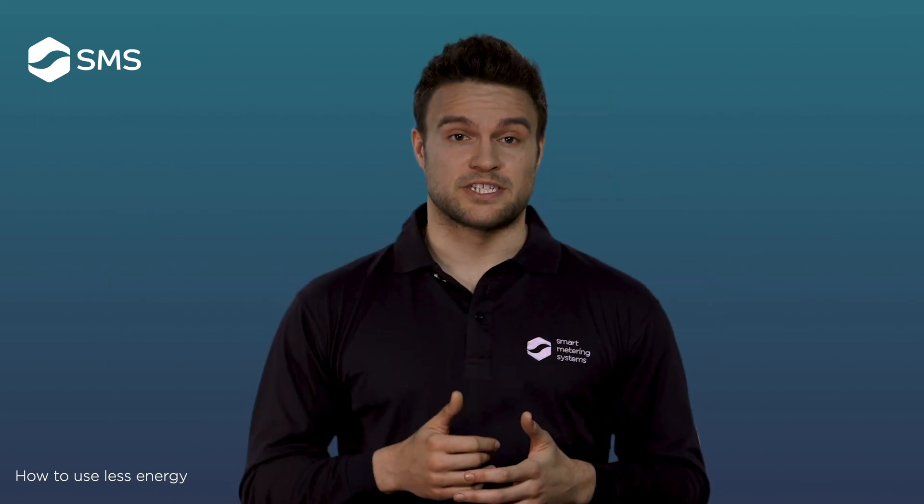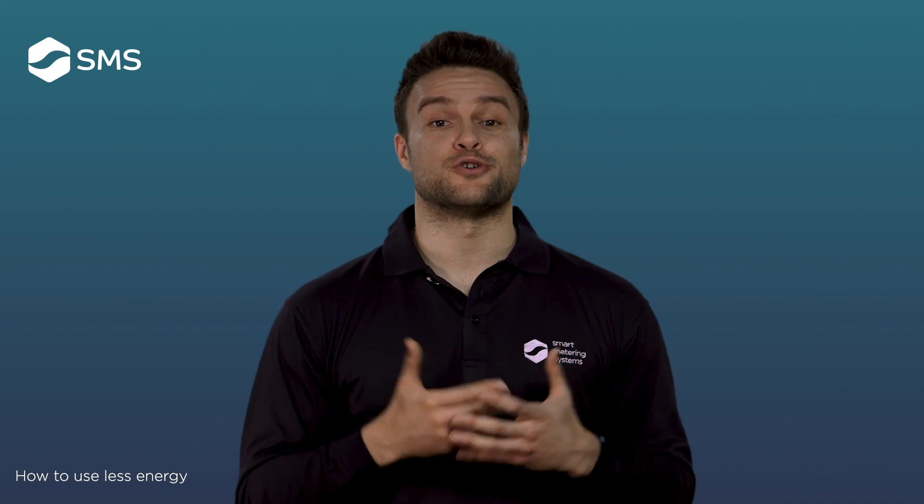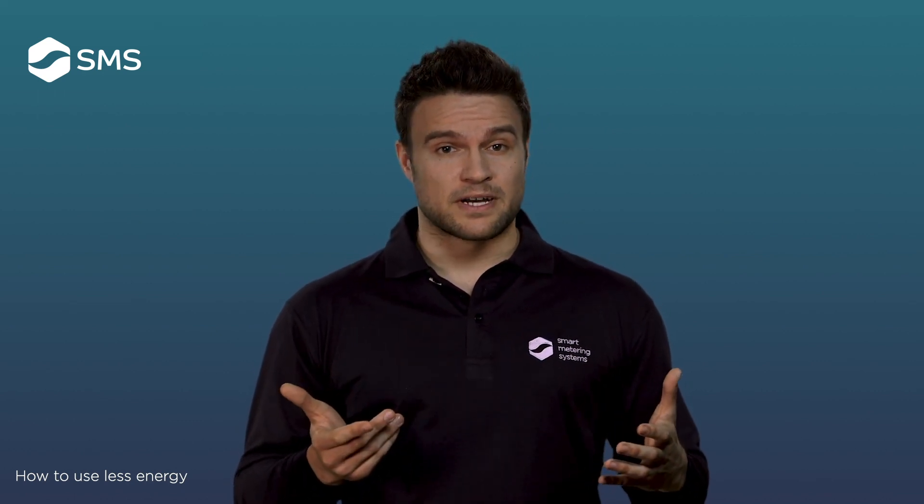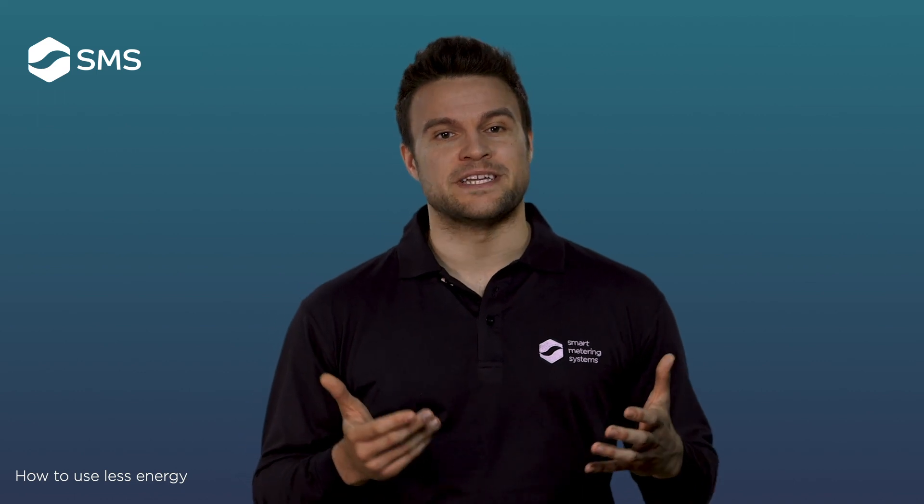Your meter installation engineer will show you how to use your new smart meter. If you'd like any further advice, please let your meter installer know.